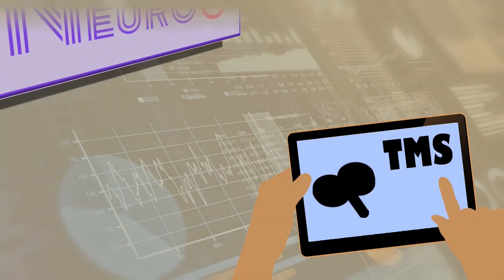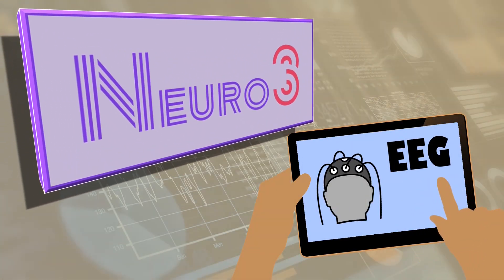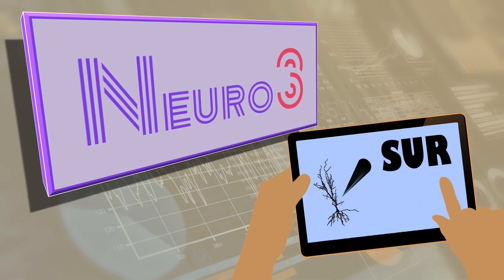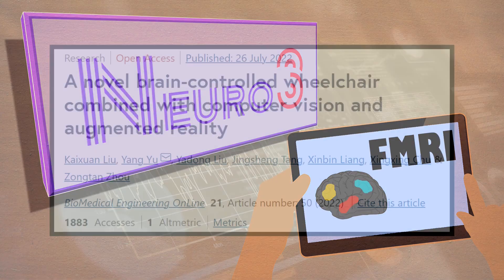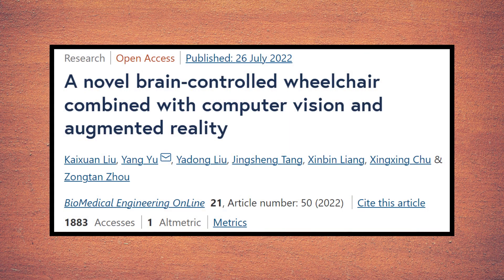Hello everyone, and welcome back to another episode of Neuro3, the series where we discuss neuroscientific papers in three minutes. In this video we will be discussing the study conducted by Liu and colleagues from 2022.